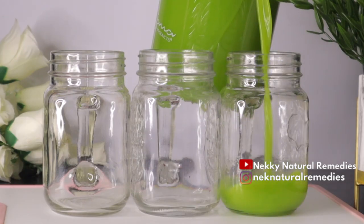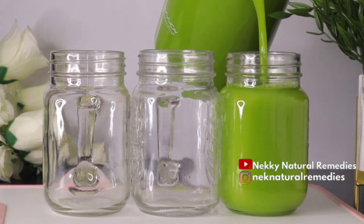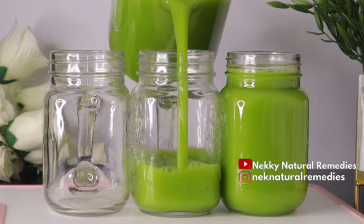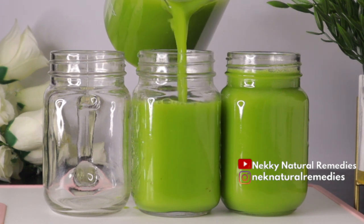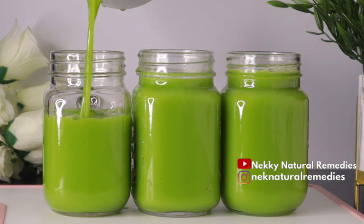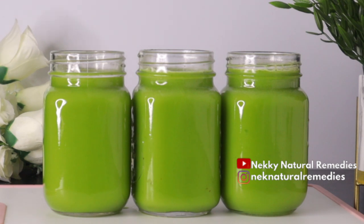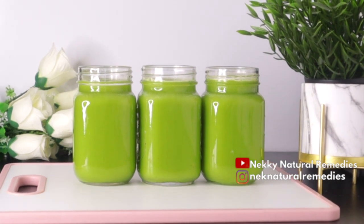After extracting the juice, transfer it to jars or cups. I divided mine into three portions because I'm drinking it morning, afternoon, and night. This is a cleanse for me — I'm using it to cleanse my body, my system, my organs, and give healing to my skin. You should drink this throughout the day, but if you can't finish it, you can store it in the refrigerator for about 24 hours. I don't keep my drink for too long because I want to enjoy all the benefits it has.